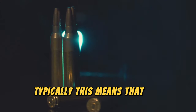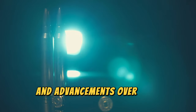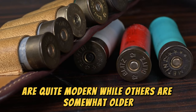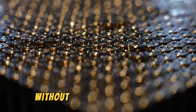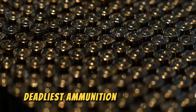Typically, this means that the ammunition is heavier, larger, or more powerful, and advancements over time continue to surprise us. Some of the ammunition shown in this video are quite modern while others are somewhat older, but the end result is the same: to have a maximum destructive effect on the target it is aimed at. Without further ado, sit back and get ready to learn about the 10 deadliest ammunition in the world.